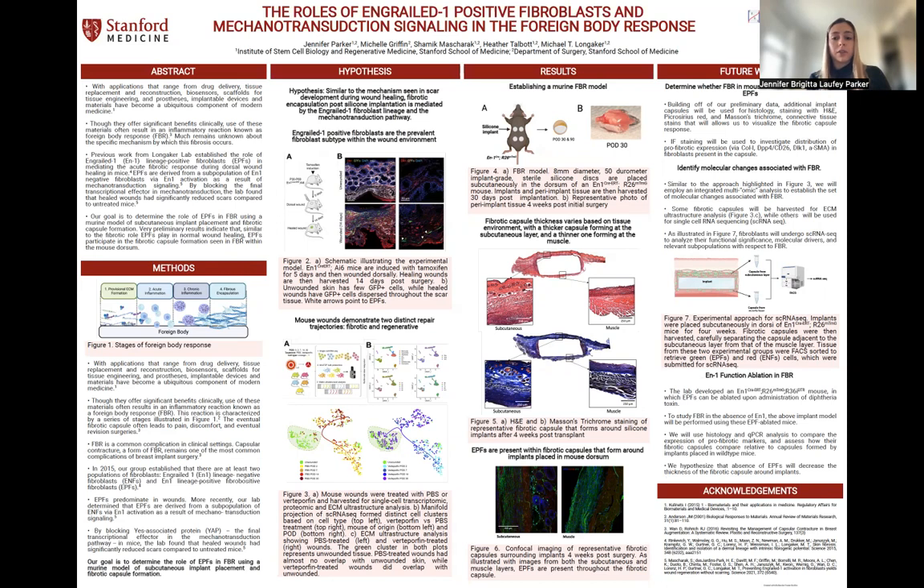Further omics-level analysis of this mechanotransduction inhibition showed that the inhibition reverted the fibroblasts present in scar tissue towards a regenerative, unwounded state. With that background in mind, our goal is to determine the role of EPFs in FBR using a murine model of subcutaneous implant placement and fibrotic capsule formation. We hypothesize that, similar to the mechanism seen in scar development during wound healing, fibrotic encapsulation post-silicon implantation is mediated by the engrailed-1 fibroblast lineage and the mechanotransduction pathway.